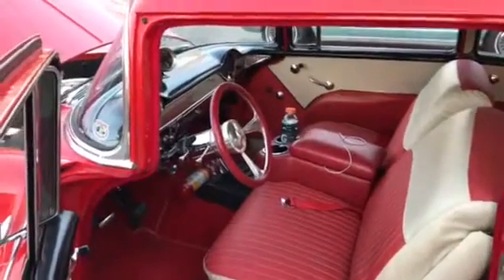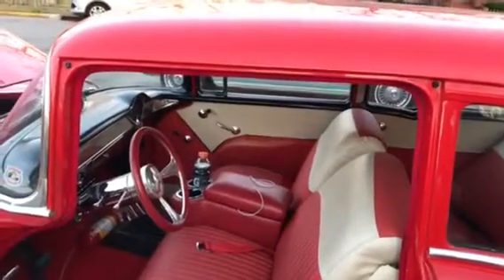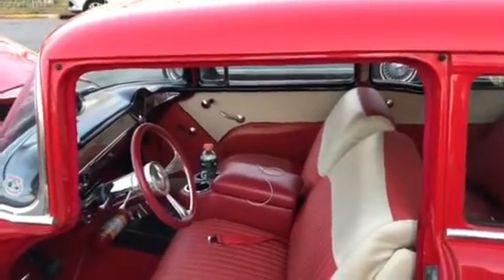But it's originally a 150. The 150 was the entry model, then the 210, and then the Bel Air.